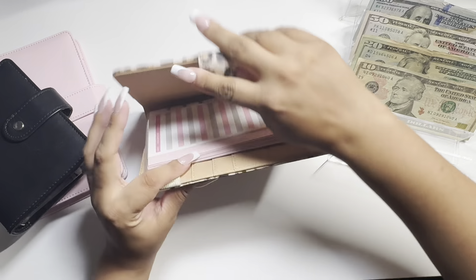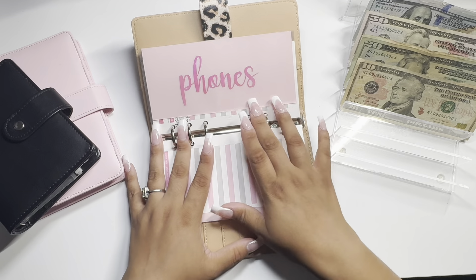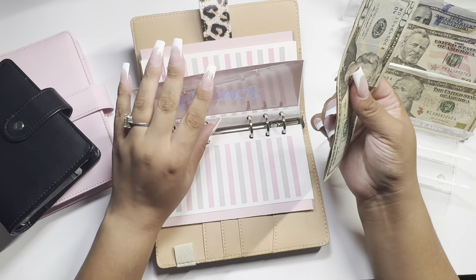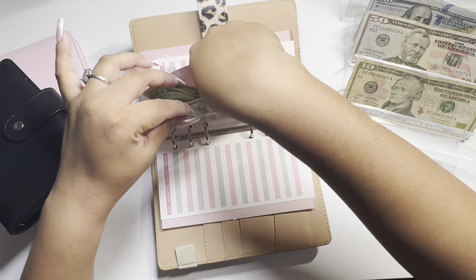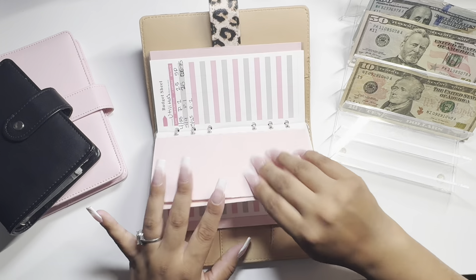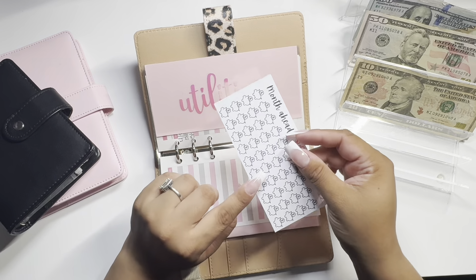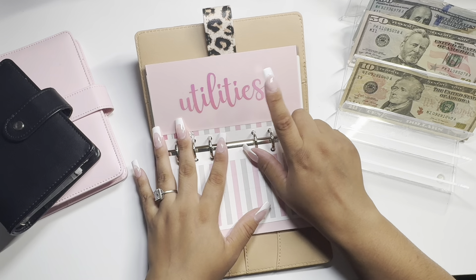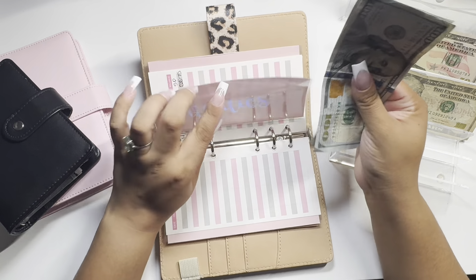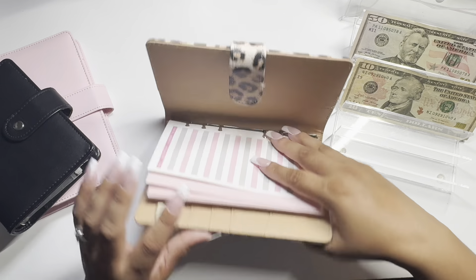Alright, lastly I'm gonna do long term. I'm going to jump all the way to phones — phones is gonna get $60, so one, two, three. I like to do it in $20s. Then utilities is gonna get $300 — one, two, three. You gotta pay the bills! And that should be it for this binder.